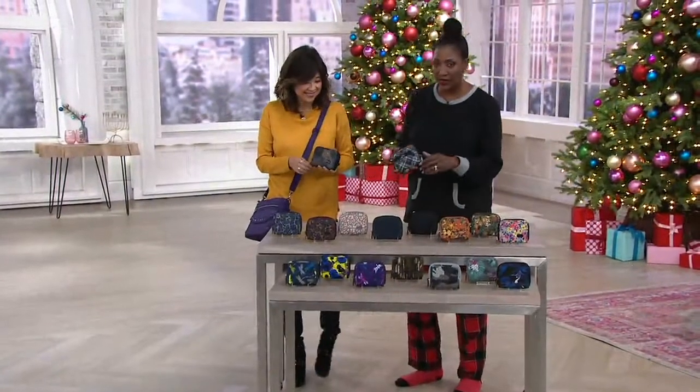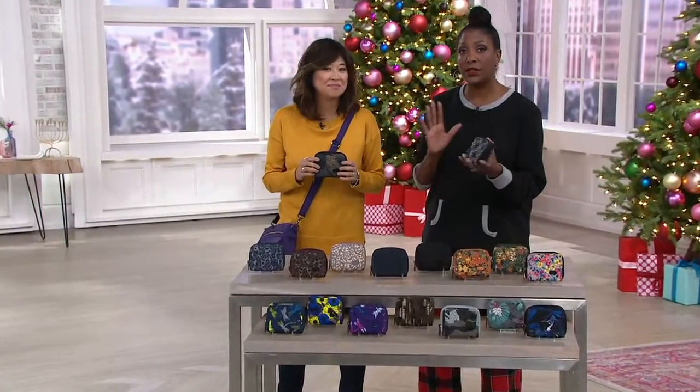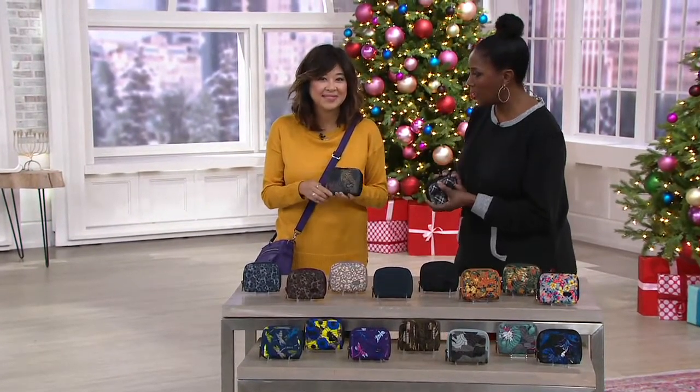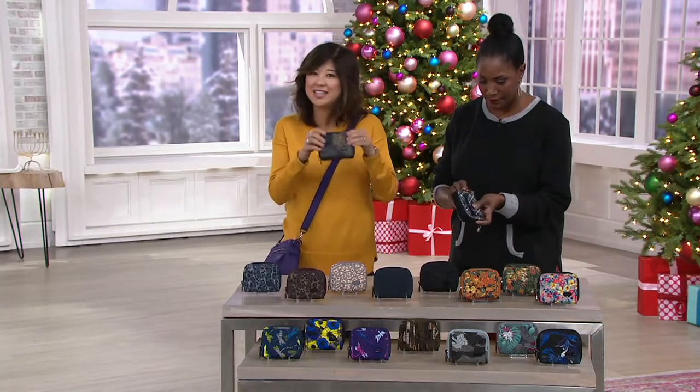Here's why you need to get one for yourself. Think about these as gifts for under $25 — they're going to love it, and they're going to love you every time they reach for their wallet. It's the most universal-sized wallet, so it's going to go from one bag to the other, just like Jane said.